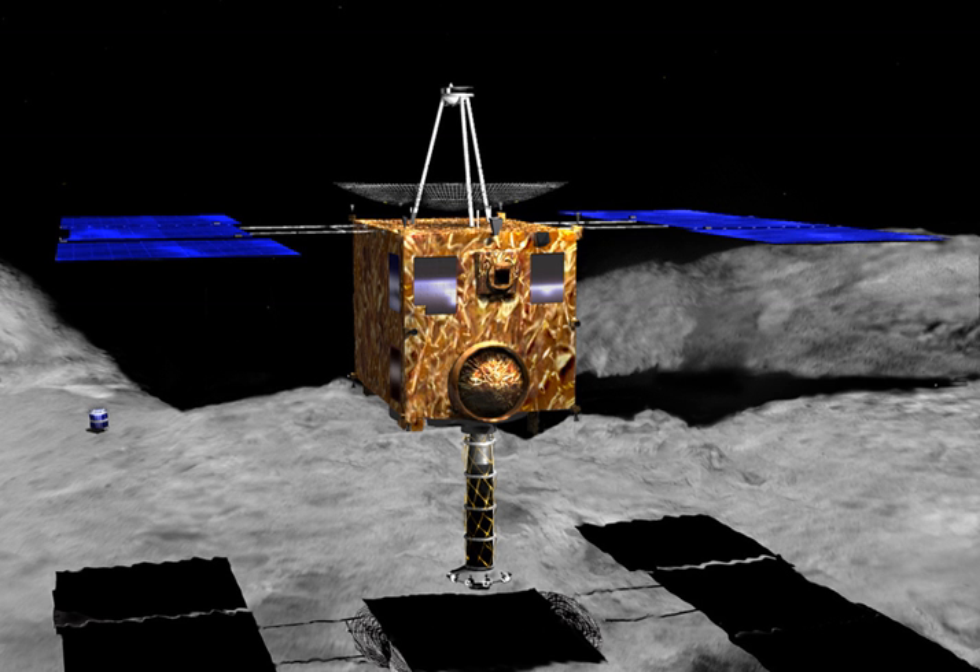The capsule was successfully retrieved at 7:08 UTC on 14 June 2010. The two parts of the heat shield, which were jettisoned during the descent, were also found. After confirming that the explosive devices used for parachute deployment were safe, the capsule was packed inside a double layer of plastic bags filled with pure nitrogen gas to reduce the risk of contamination. The capsule and its heat shield parts were transported to Japan by a chartered plane and arrived at the curation facility at the JAXA ISAS Sagamihara campus on June 18.